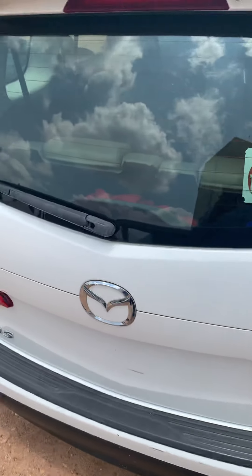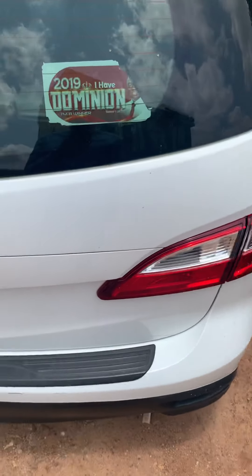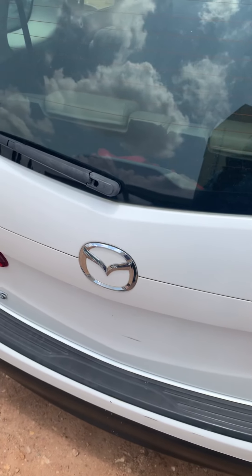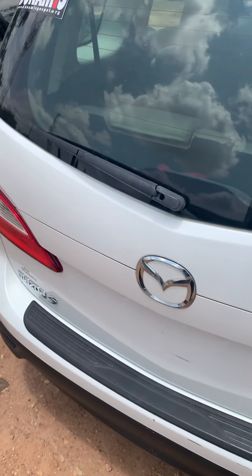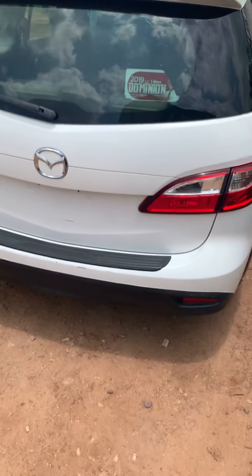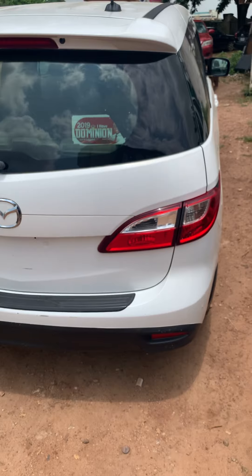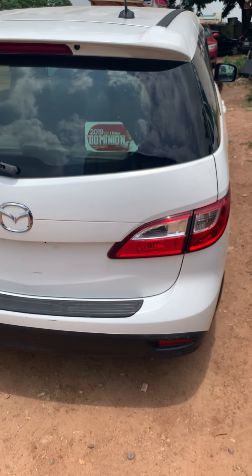So overall it's a good car for those of you thinking of buying the Mazda 5. Just make sure it has a great maintenance history, and once that is in place you will enjoy it and be glad. Thank you, and please do not forget to subscribe — your subscription will encourage us to do more.